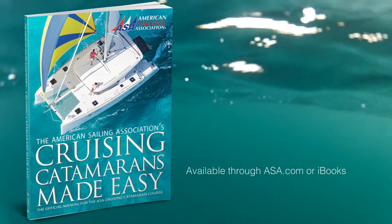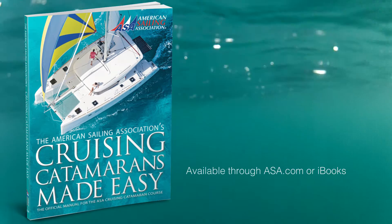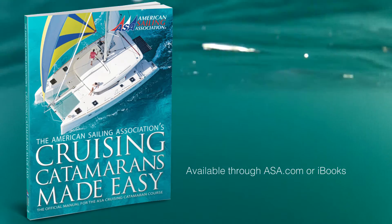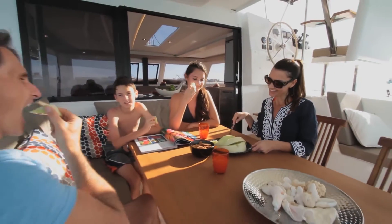With this in mind, the American Sailing Association has written Cruising Catamarans Made Easy, a comprehensive textbook that takes the mystery out of sailing or chartering a mid-to-large-sized multi-hull sailboat.